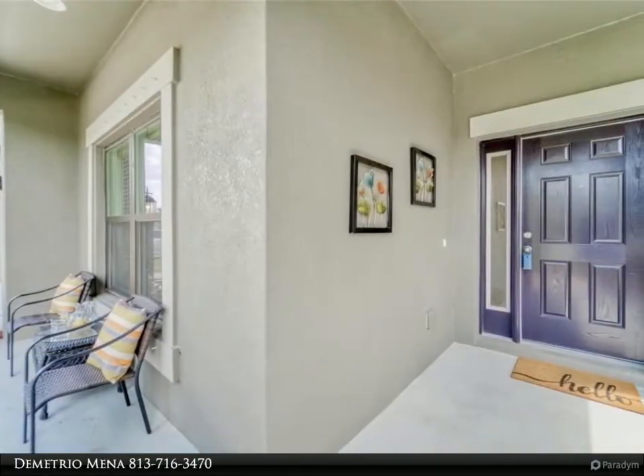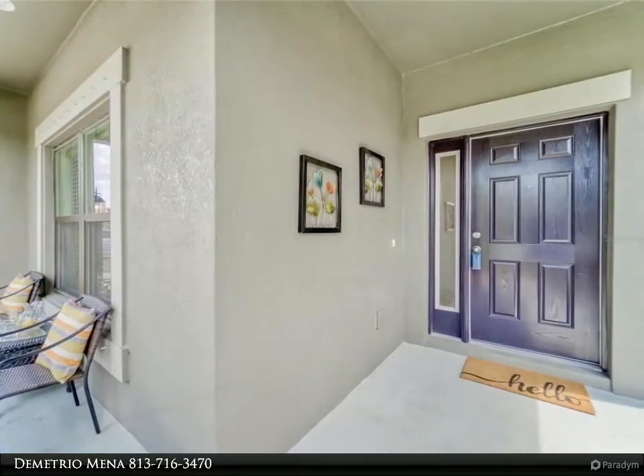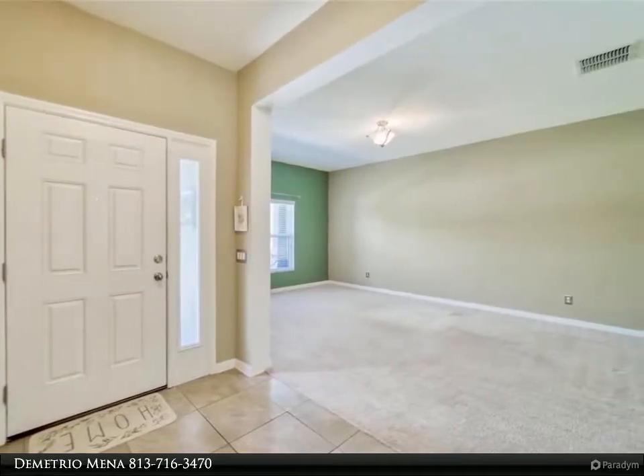The home features three full bedrooms plus a flex bonus formal living space and two full baths. The main areas boast tray ceilings overlaid with crown molding. The large screened-in patio is a great place to relax, and includes a fenced backyard.